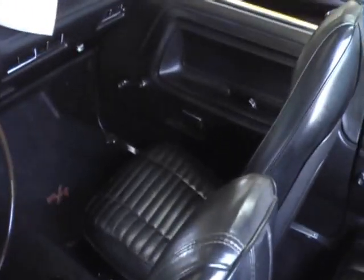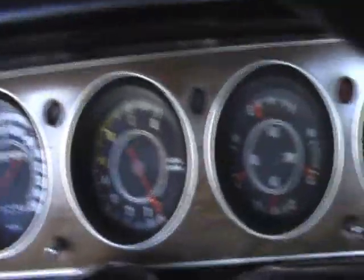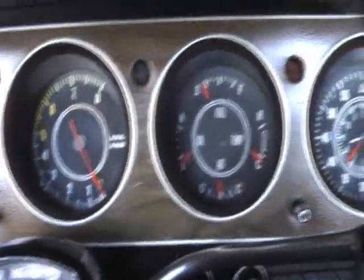Let's take a look inside. Everywhere you look in this one you see the time and money that has been spent restoring it. Got the rally dash, 150 mile an hour speedometer, factory tach, all your gauges, and the original thumb wheel radio.